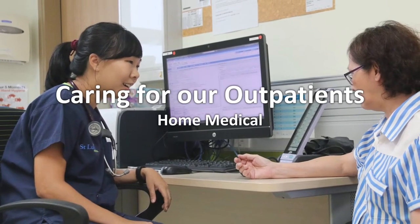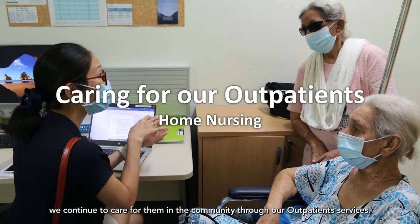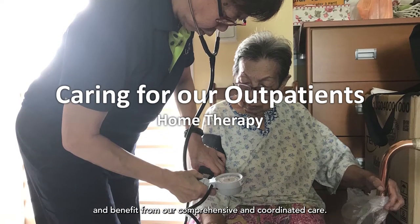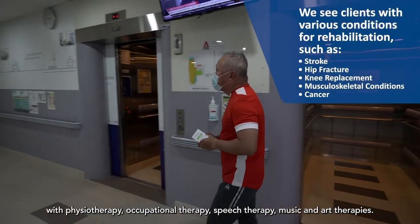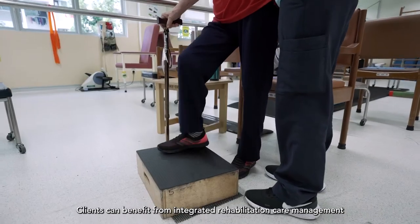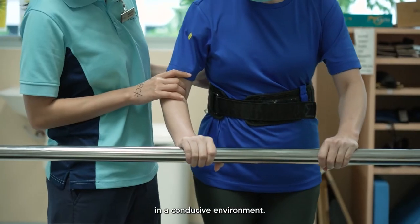After patients are discharged, we continue to care for them in the community through our outpatient services. Patients will experience continuity of our holistic care and benefit from our comprehensive and coordinated care. Our day rehabilitation centre provides clients with physiotherapy, occupational therapy, speech therapy, music and art therapies. Clients can benefit from integrated rehabilitation care management in a conducive environment.